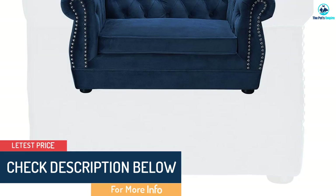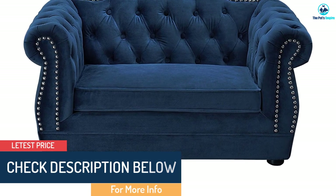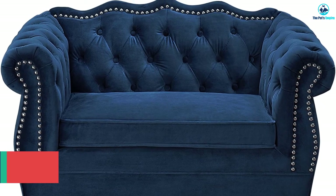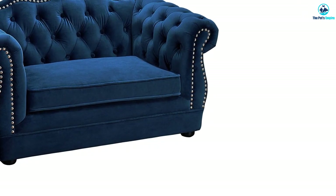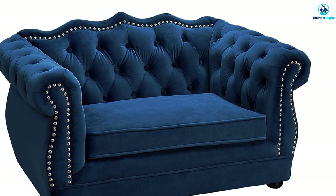It is available in one size only: 34.6 L by 21.3 W by 19.3 inches, but the sleeping area is only 22 L by 16.1 W inches. It is recommended for small to medium dogs up to about 40 pounds.